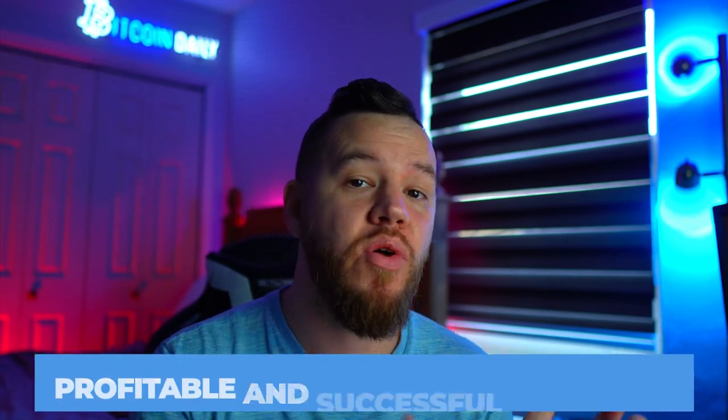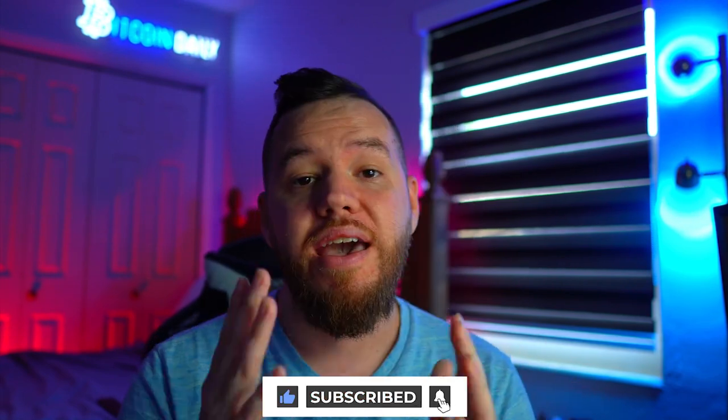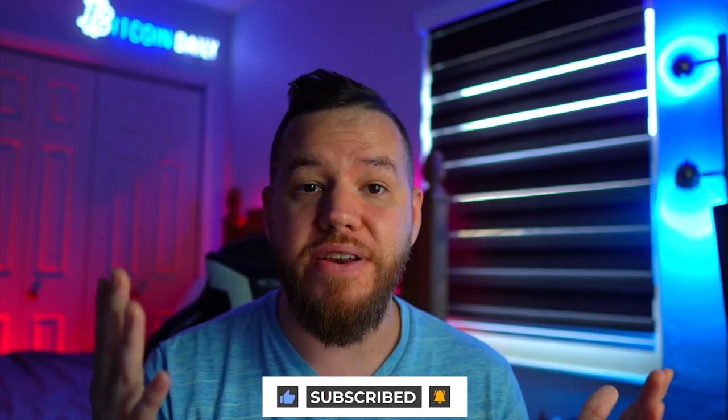Hey, what's up, Jay here and welcome to Bitcoin Daily, bringing you the best tips, tutorials, and ideas to help you become profitable and successful investors. The goal of this channel is to empower the community with the knowledge and resources to take your wealth to the next level. If you enjoy this video, smash the like button, subscribe, turn on notifications, and drop any questions in the comments.